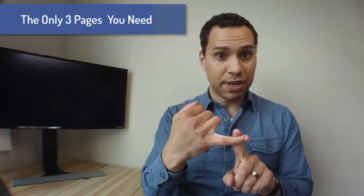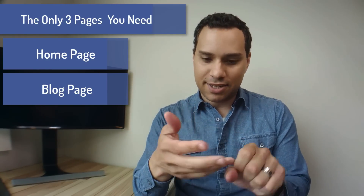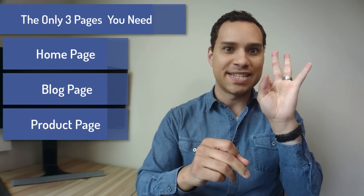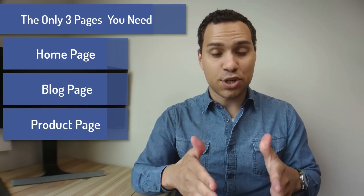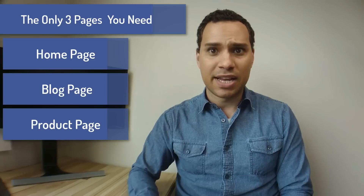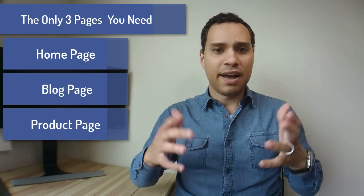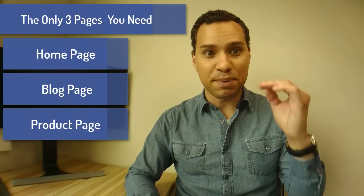Diving in — the three pages that you need. You need your homepage, you need your blog page, and because I know you're going to ask, you need a product page. Number three is definitely, definitely optional. These three pages tie into the only three things your main website needs to do. I know it's going to be weird — you're going to be like, 'Jason, what do you mean I'm going to have a website that just has a link to my blog?' Notice I didn't even say about me page. But a homepage and a blog — that's literally all you need to be successful.